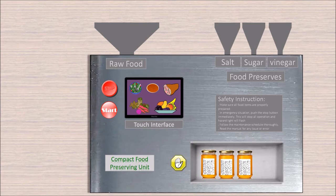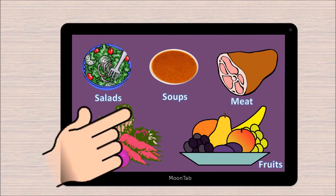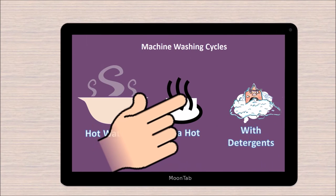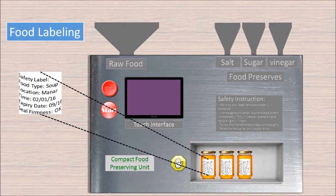Recent advancements in technology allow us to use an LCD touchscreen for customizing cycles for different food types, an automatic cleaning function, labeling and food preparation functions, and detecting the seal firmness.